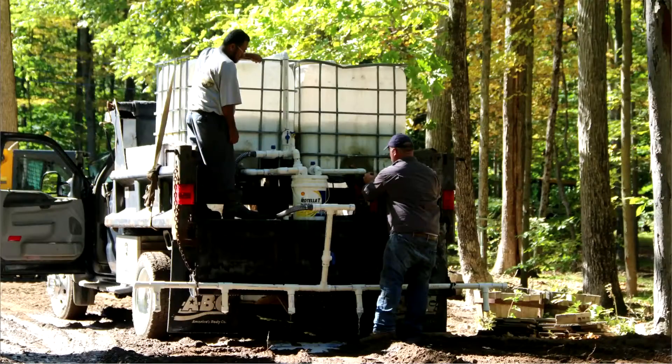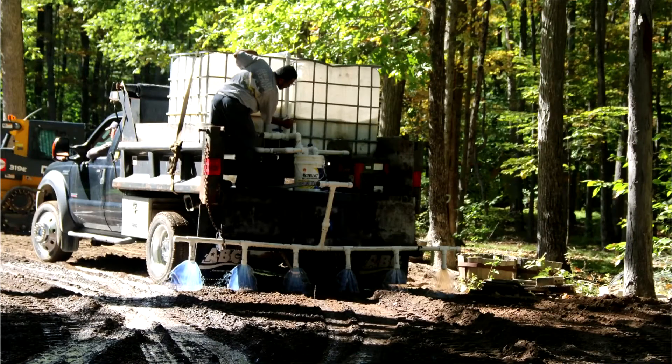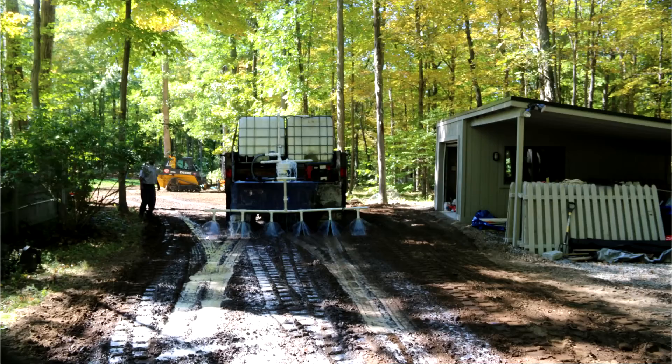so there was a fair amount of moisture content in the ground already. Our goal is to be at 1% below optimum. We're pretty much there, so now we're applying the Agrabine via a spray system on the back of a truck.